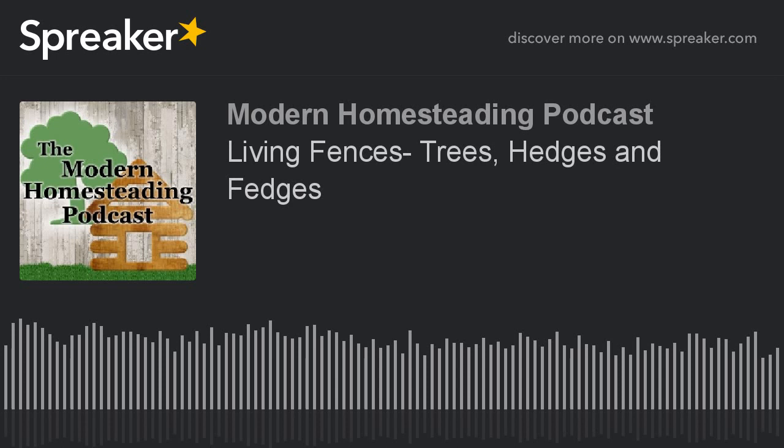Hello and welcome to the Modern Homesteading Podcast. I'm your host Harold Thornbrough, and glad you're back with me again this week. We've got a great one for you today — we're going to talk about building living fences out of trees, hedges, and fedges, discuss some of the benefits, some of the drawbacks, and how you get started, including some of the trees and bushes you can use.